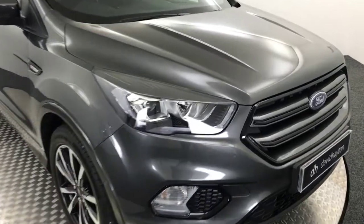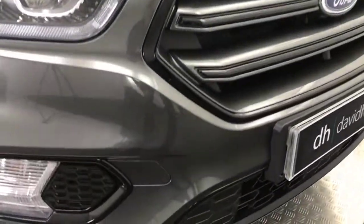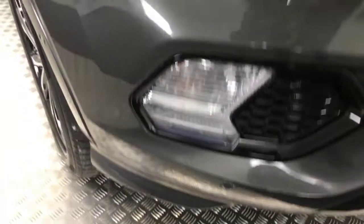If you have a look here, you can see it's presented in a very nice shade of grey. As you'd expect from a 19-plate car, it is near enough immaculate. You can see the bonnet is extremely clean.